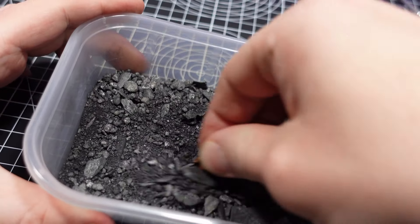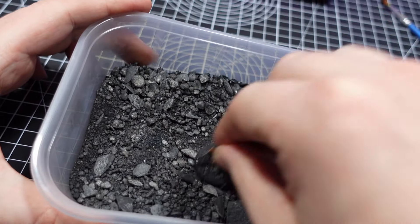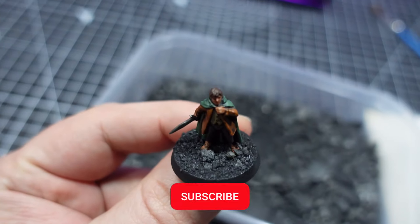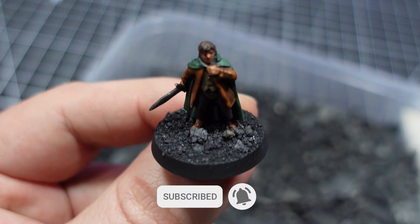In fact, I'm planning to build a little Moria display base for this set using some other Geek Gaming products. So if you want to see that video, please subscribe and click the bell icon so you can be notified when it goes live.